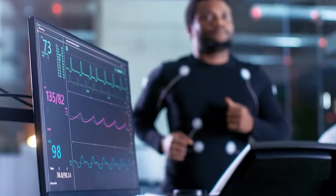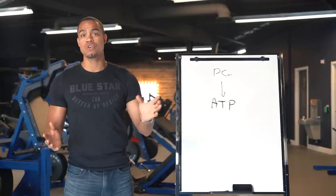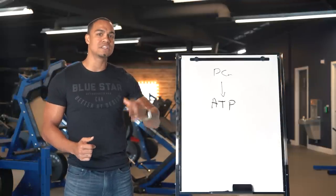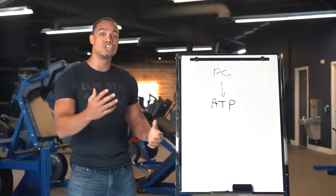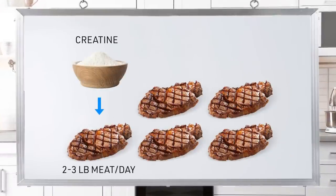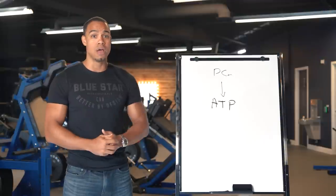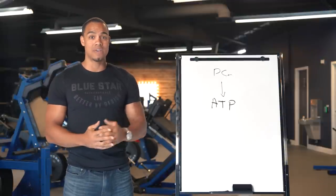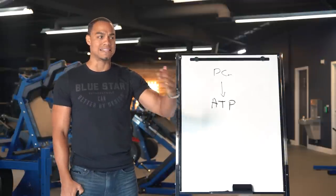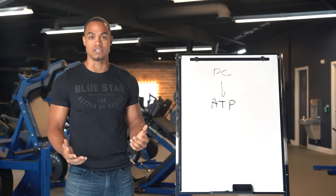As mentioned, you can get creatine from whole foods like meat and fish. However, in order to get enough to see performance-enhancing effects, you need to eat 2-3 pounds of meat per day — that's 4-6 eight-ounce steaks every single day. I don't know about you, but eating 5 steaks a day, I think I'd get tired of it pretty quickly. Not to mention how counterproductive it would be to eat that many steaks just to get the creatine content.